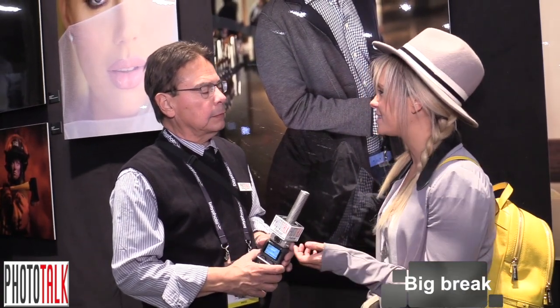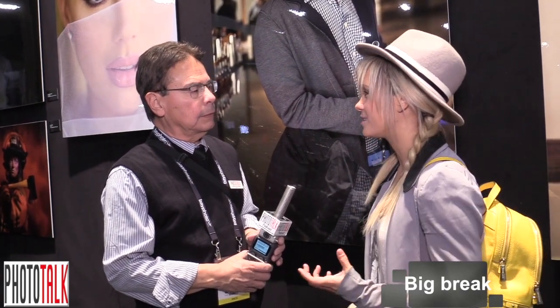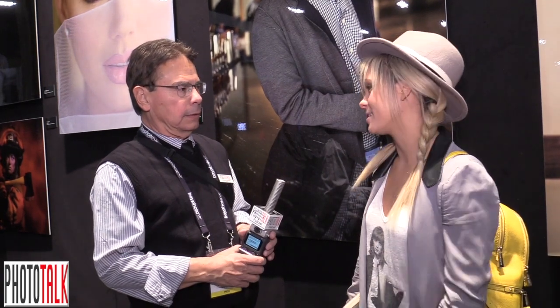I started young. My big break was shooting for a TV show on HDNet — it was like a docu-reality travel show where I got to photograph swimsuit models for four years. I kind of discovered my style during that time. Thanks so much for your time, it's been great!